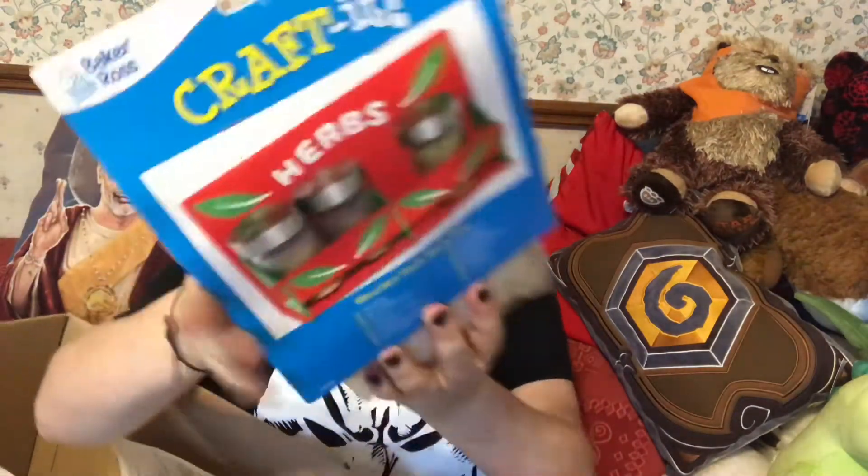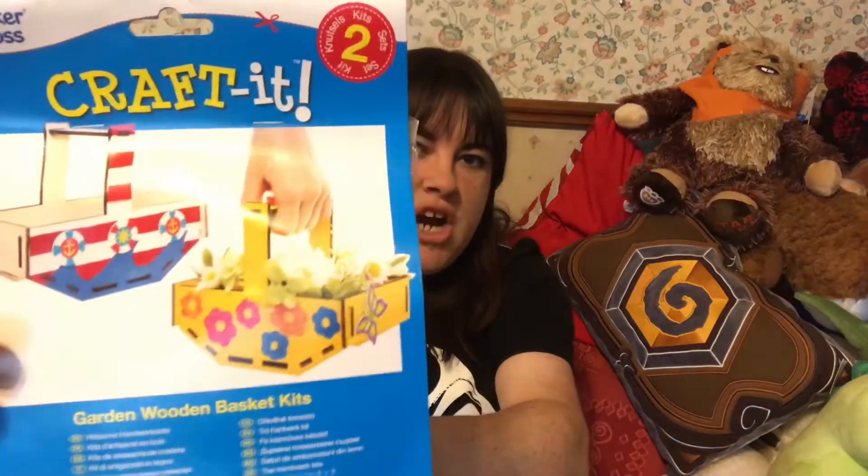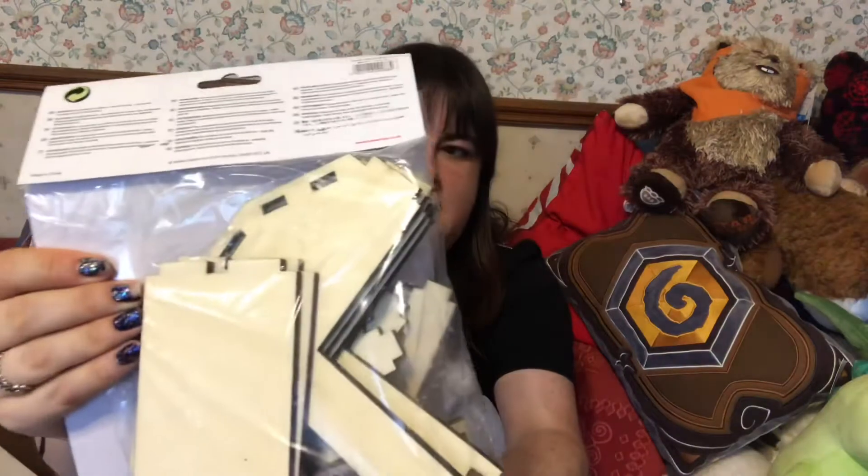I'm so excited! One of the first things I got is some spice racks — but you don't have to use them as spice racks, they can be literally anything. I thought it would be a fun thing to paint and a handy thing to have. I've also got some of these little wooden baskets, which are super cute. You can put things in them — that'll be another interesting craft to do.